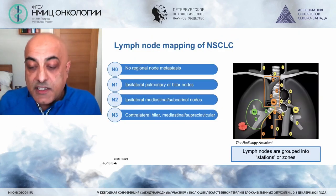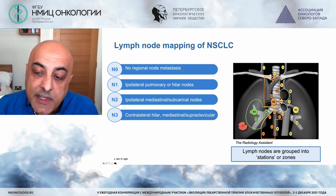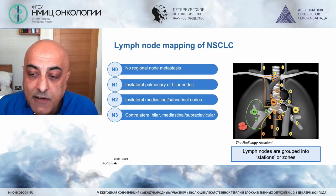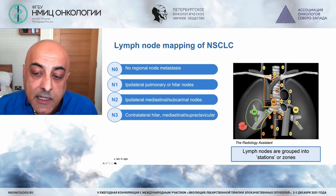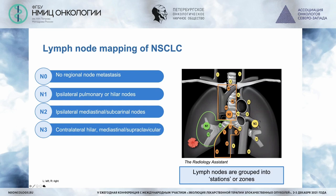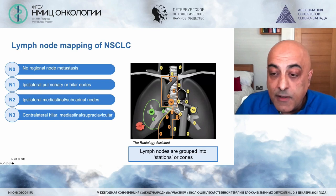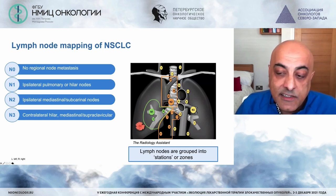This is a standard thoracic lymph node map, and those of us who treat lung cancer are very familiar with it. It's a key diagram to understand which patients are clearly operable, which are borderline, and which are inoperable. The critical line is N2 disease, which remains a controversial subject — N2 mediastinal nodal disease and the debate over surgery in single-station N2 versus chemoradiotherapy, and now maintenance durvalumab given its significant survival advantage.